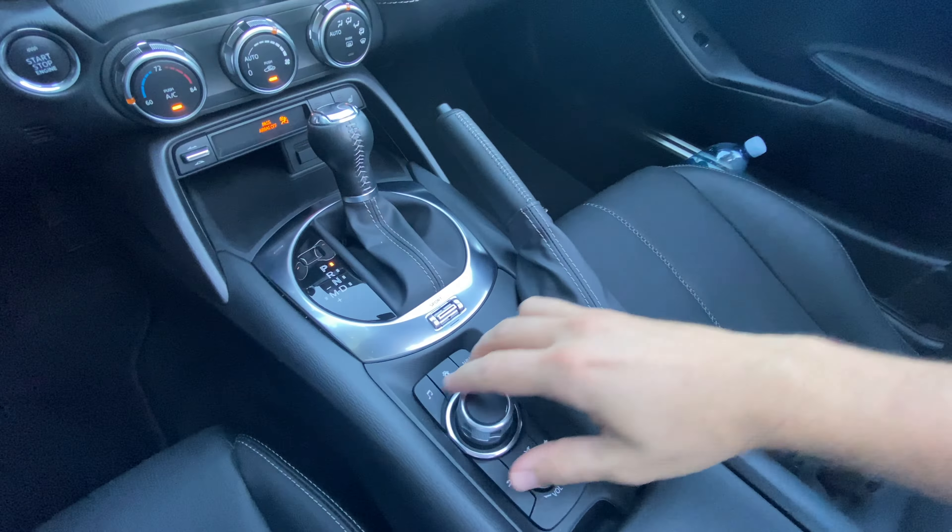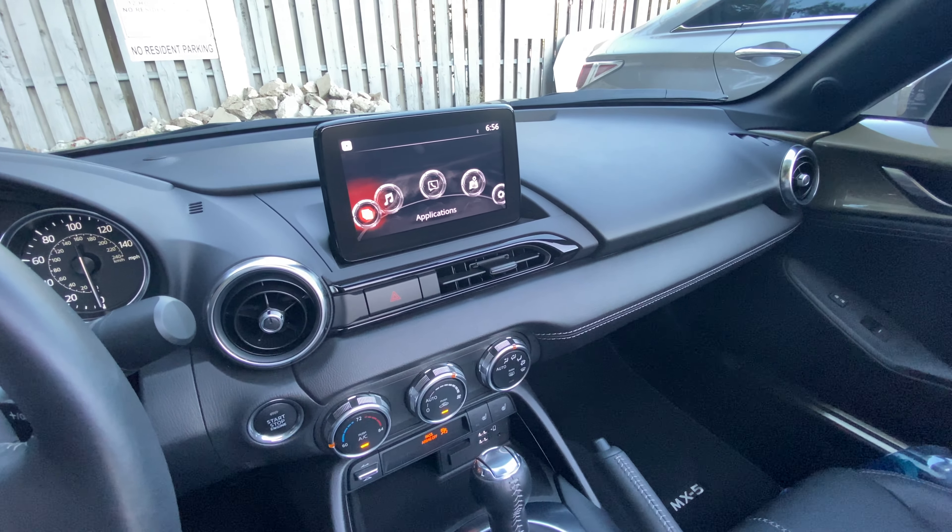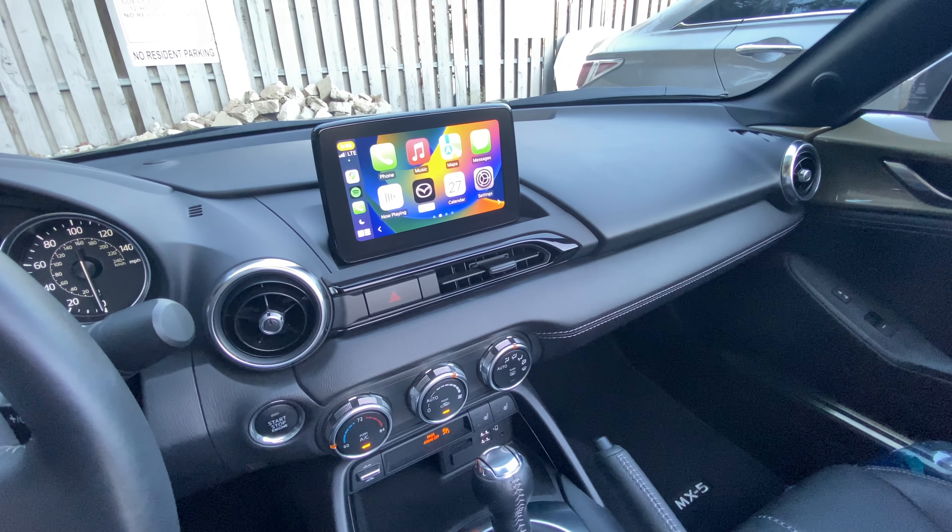Number two: rework the interior — maybe make a bigger screen, rework the infotainment system as the current one looks very slow, and overall add more cubby storage spaces. That would be nice.